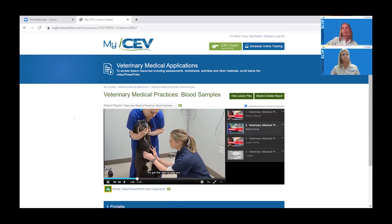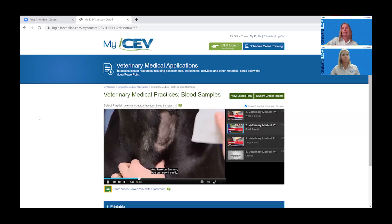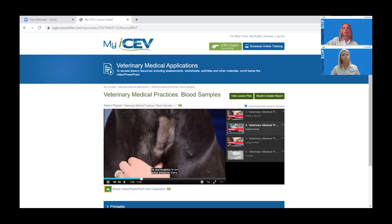Like all of our lessons, they have lesson plans, projects, and assessments. It's a complete curriculum, just like all of our courses.